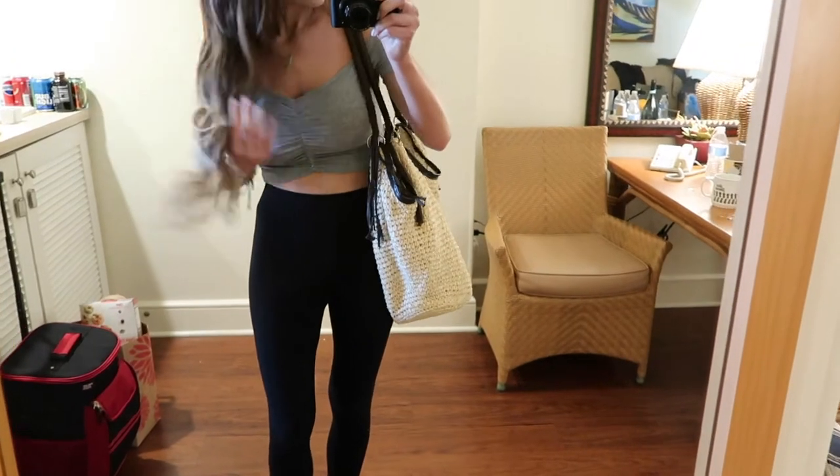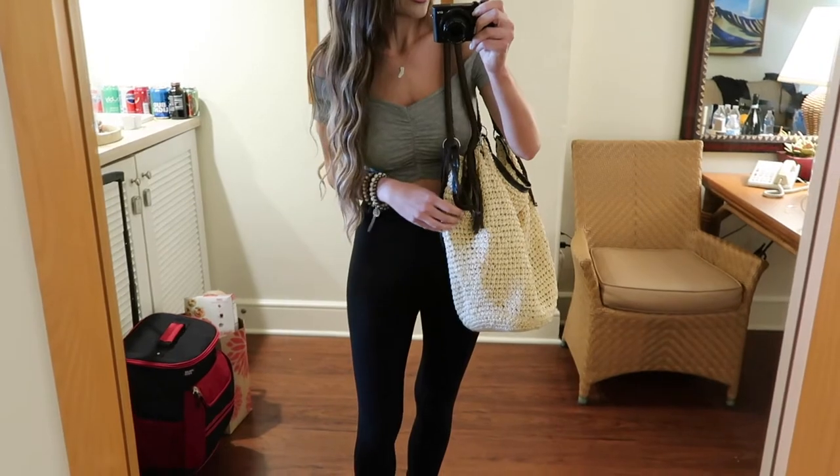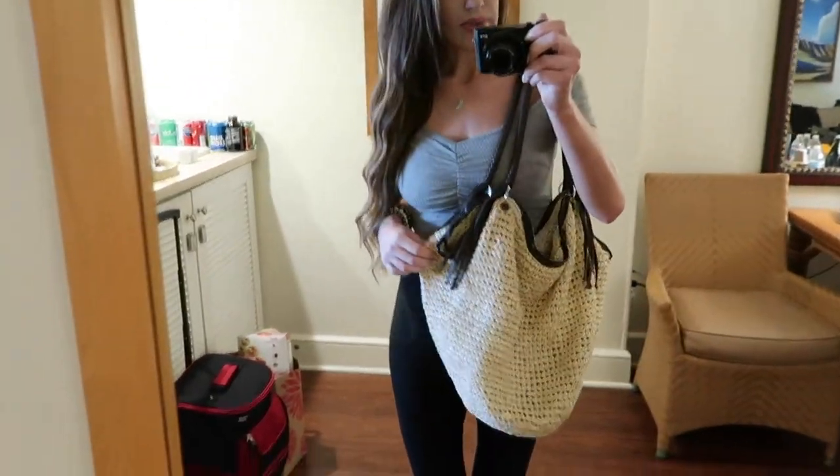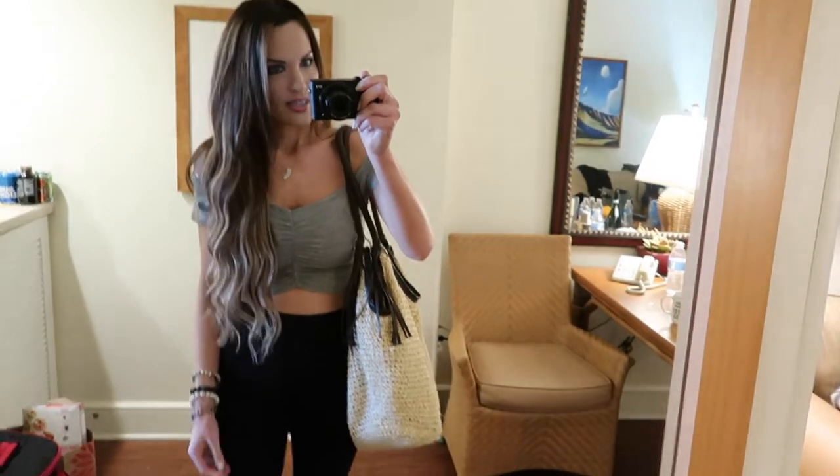Also, this bag right here is from Amazon and I will link it below. It is the best bag — it is like a boho style, it's big, you can put a ton of stuff in it. It's great for beach vacations.